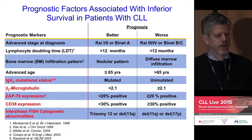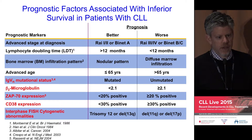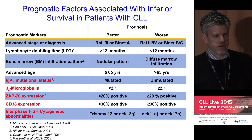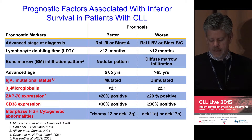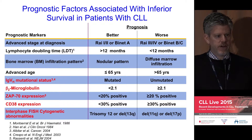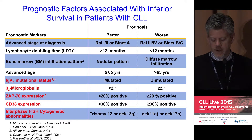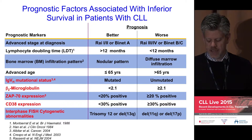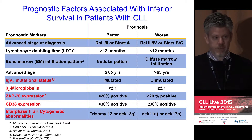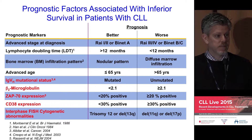More recently there have been a number of newer prognostic markers — and I say 'newer' in quotations, as some of these have been around for the better part of the last 15 or more years. Certainly, the mutational status of the immunoglobulin heavy chain genes — that area of the B cell receptor which undergoes somatic hypermutation — does carry prognostic information, whether you have an unmutated or mutated gene.